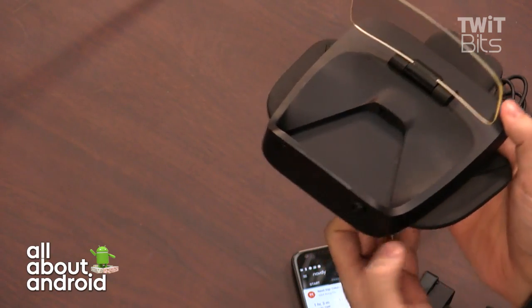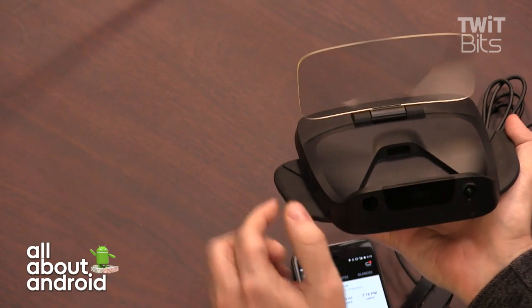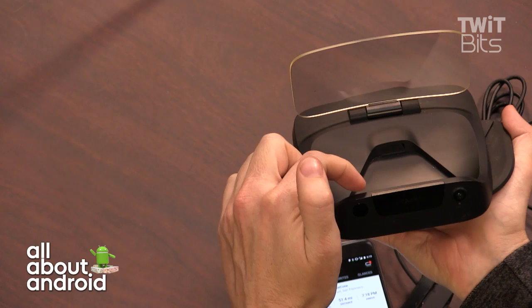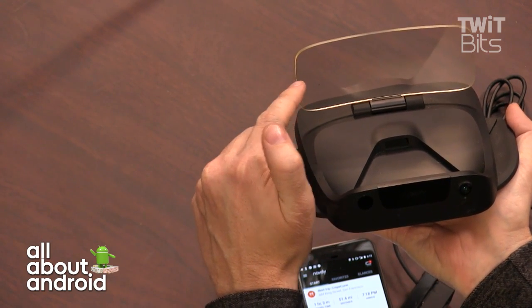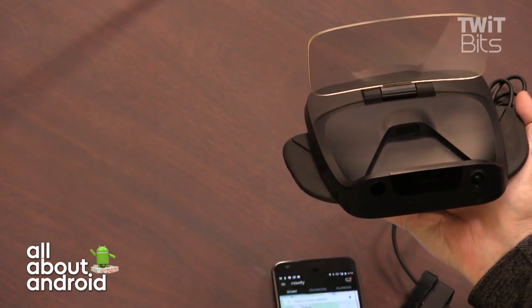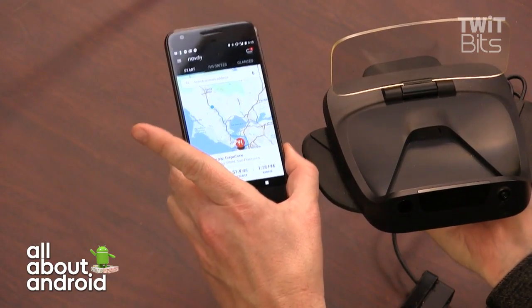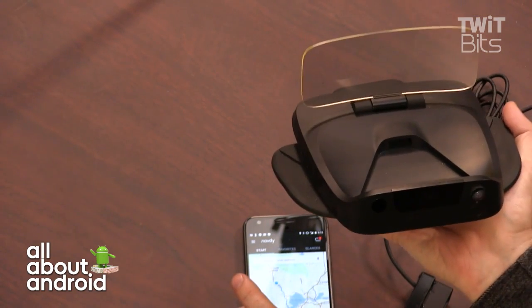What it does is you mount it on your dashboard. There's a little projector that hits a mirror, and then it looks like the apps are floating on the screen. You can use this both with your Android phone — here's the app — but the Navdy device itself is also running on a variant of Android.